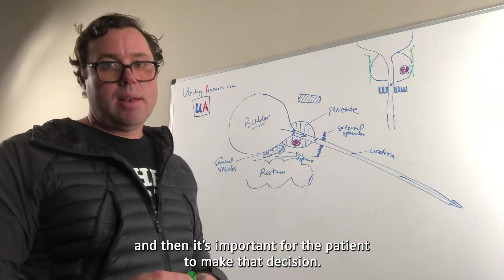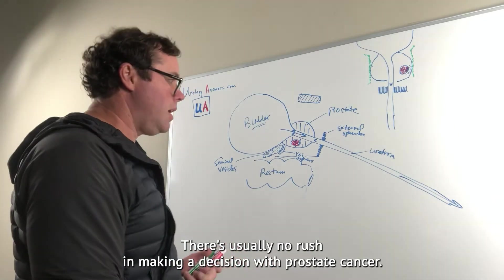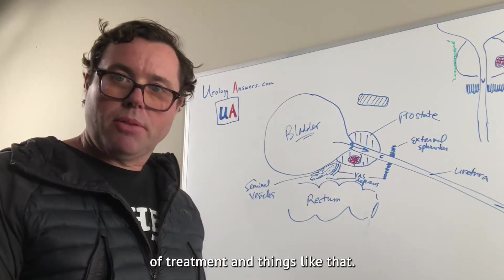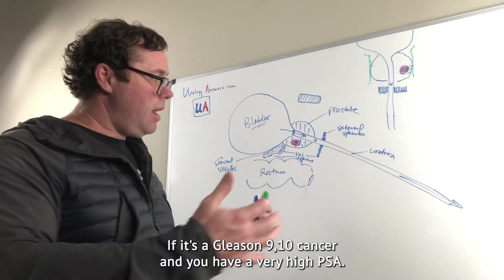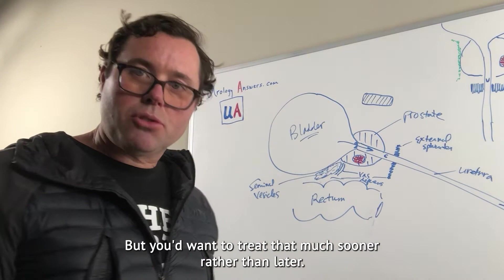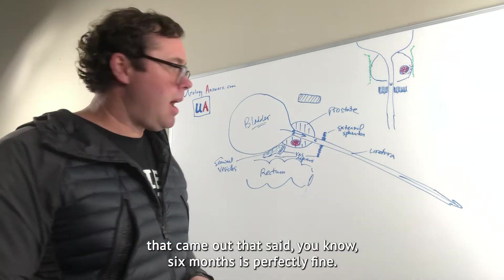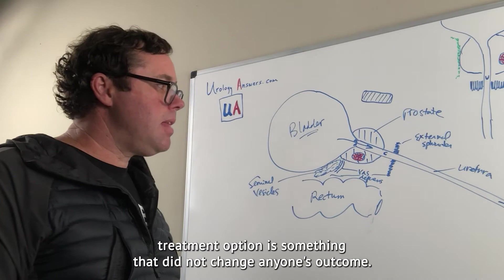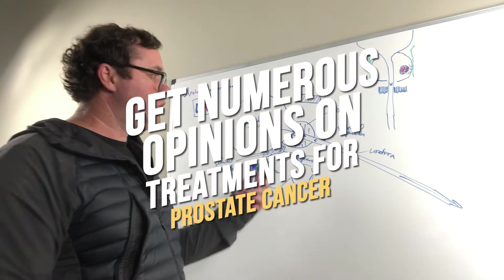That's what is so difficult to weigh out when deciding what type of treatment to have for prostate cancer — balancing cancer control versus the side effect profile of each treatment. That's why it's important to know each treatment, know the good and the bad, and be able to weigh it out. Don't make your decision too quickly. There's usually no rush — there's usually plenty of time to research options and talk to numerous doctors. A recent study found that waiting six months to find the right treatment option did not change anyone's outcome for localized prostate cancer.